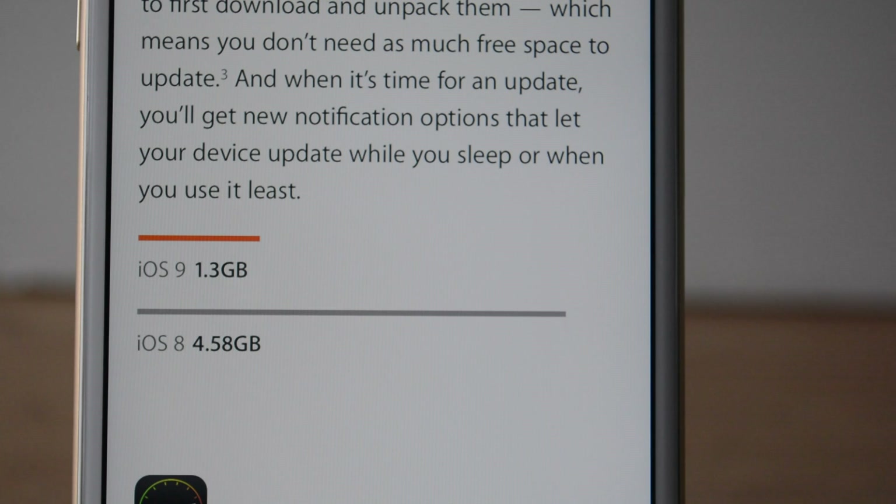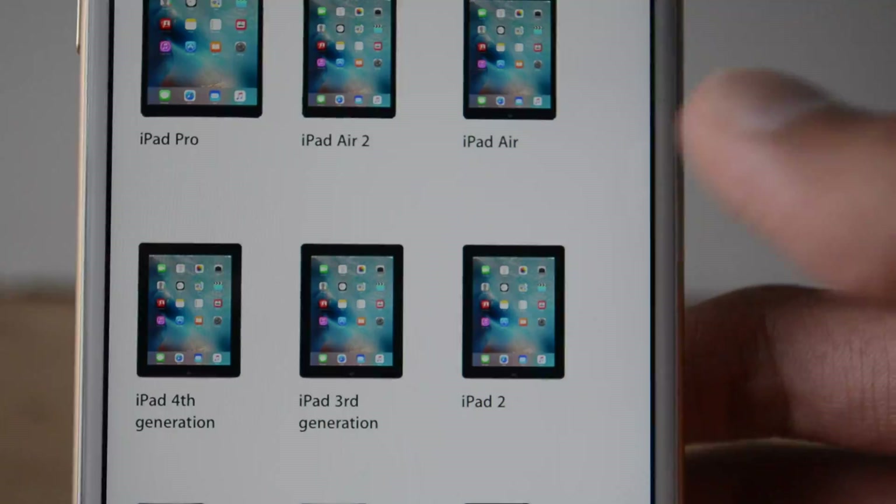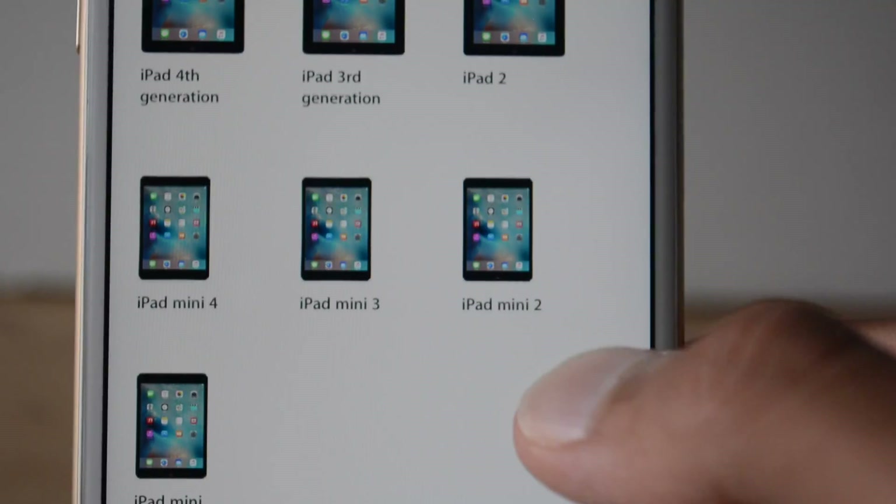A good feature of iOS 9 is that it no longer takes the 4.58GB that last year's iOS 8 took to update — we can all remember the dilemma we faced last year trying to upgrade from iOS 7. Devices supported include iPhone 4s and above, iPad 2 and above, and iPod 5 and above.